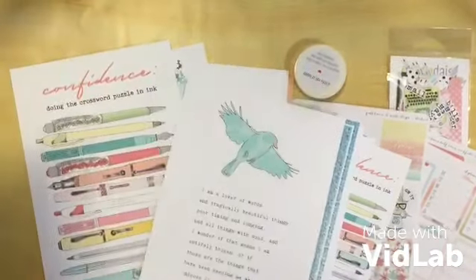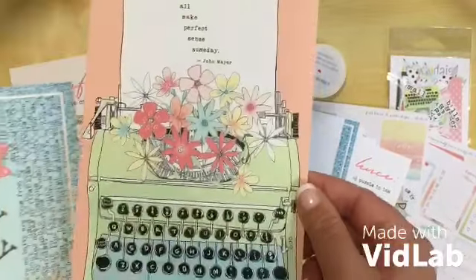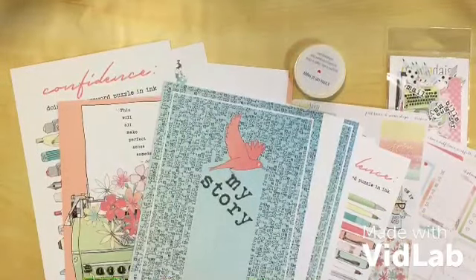Sorry, my cat's jumping up on the table. And the 'My Story' one — okay, okay.